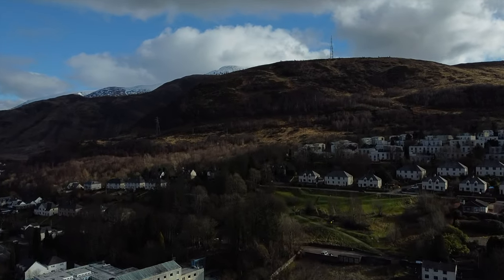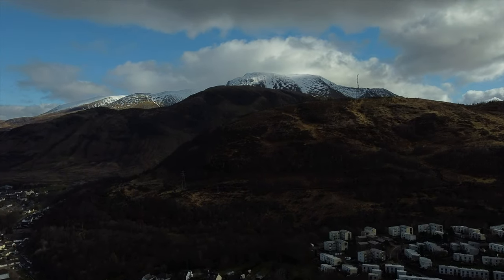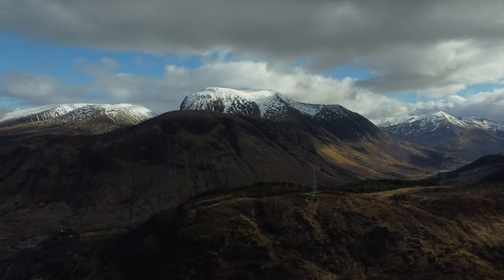I took advantage of the good weather and very good sunlight to get my drone up in the air, reaching a maximum altitude of approximately 1,600 feet, which gave us very good looks at the summit of Ben Nevis.